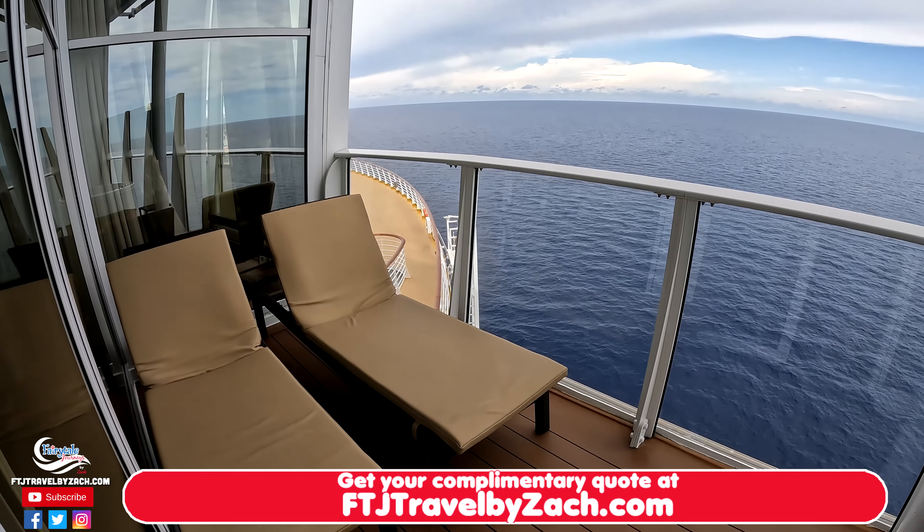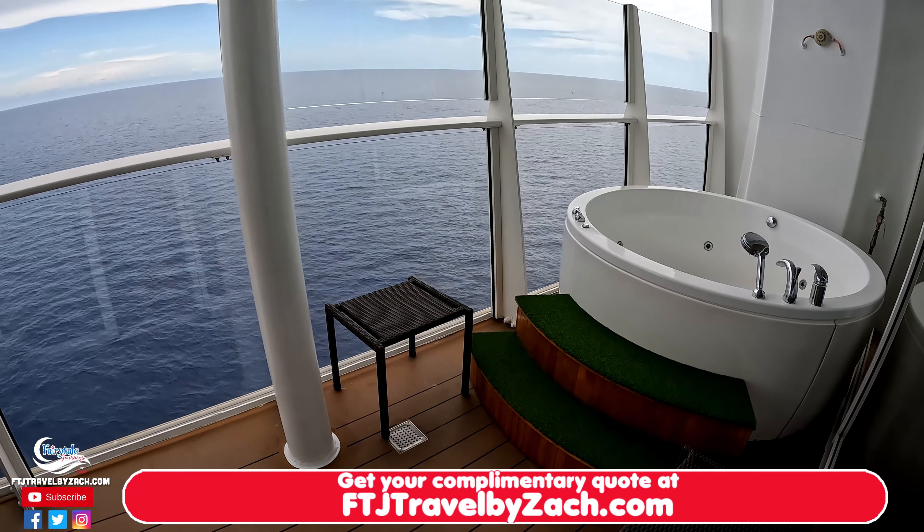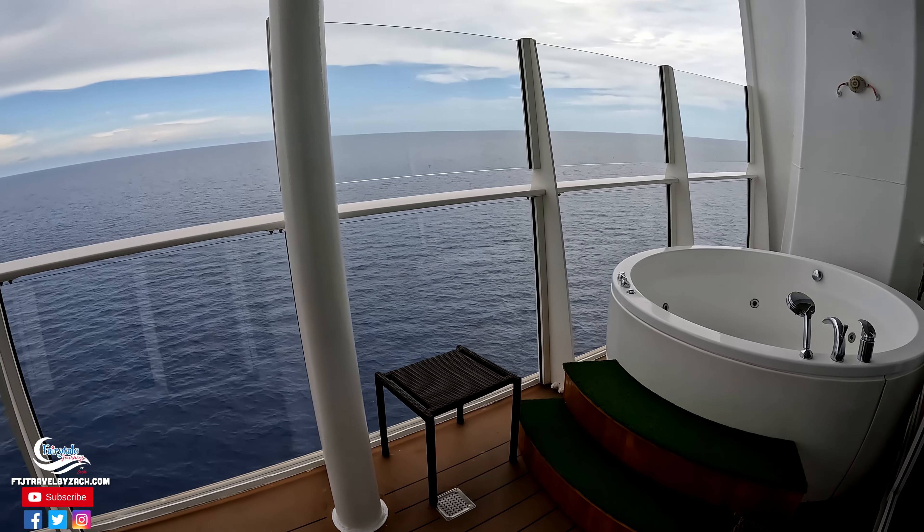Out on the balcony, you can see a couple of loungers and a jacuzzi hot tub. You never really have to leave the room to enjoy the water.